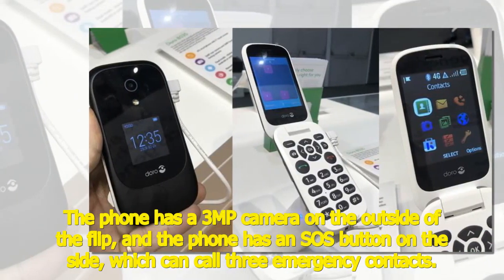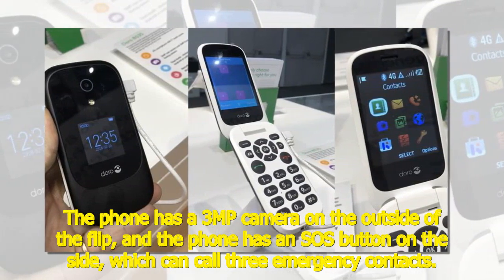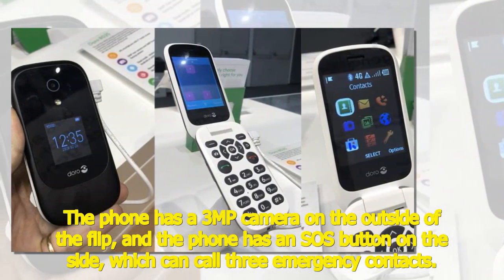The phone has a 3MP camera on the outside of the flip, and an SOS button on the side which can call three emergency contacts.